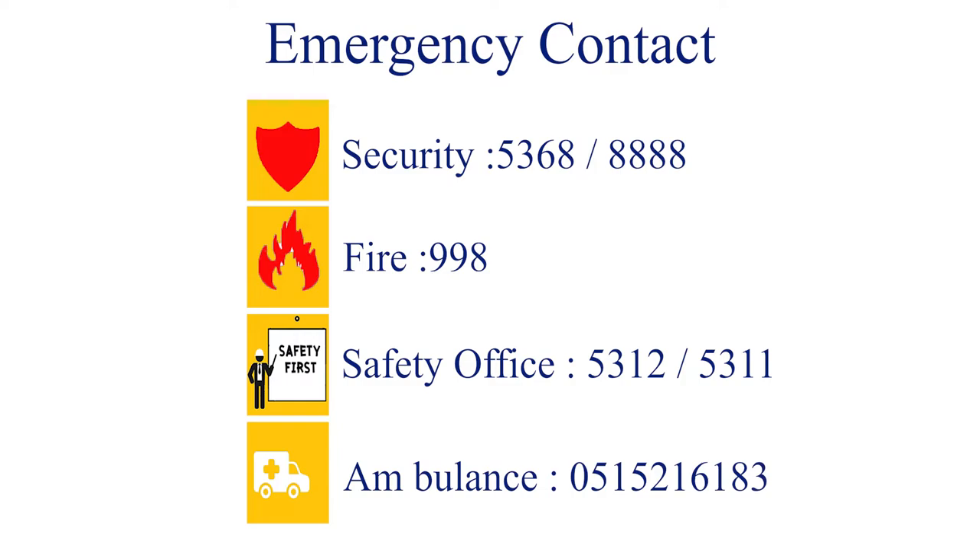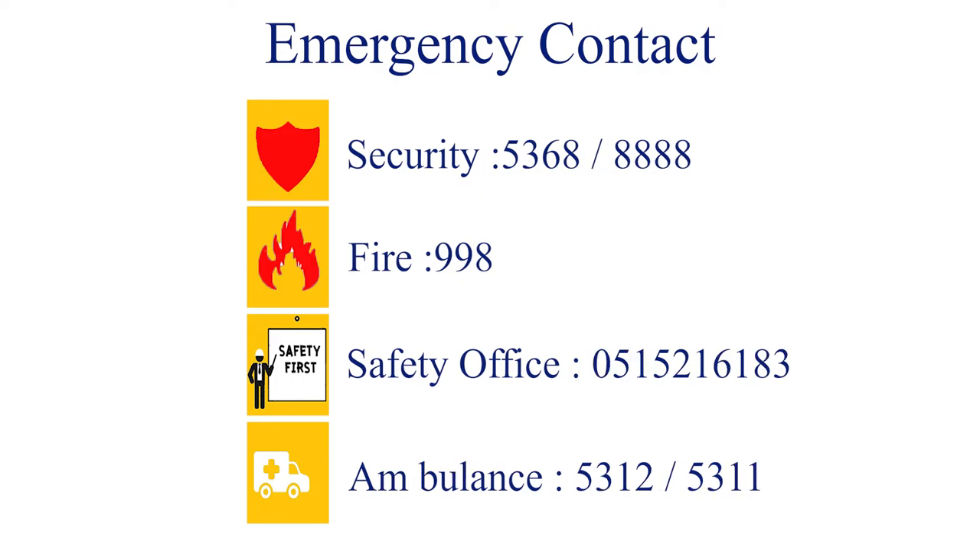Our emergency contact numbers: security gate — 5368, group security — 8888, external fire — 998, evacuation ambulance — 0515-216183, safety department office — 5312 or 5311.